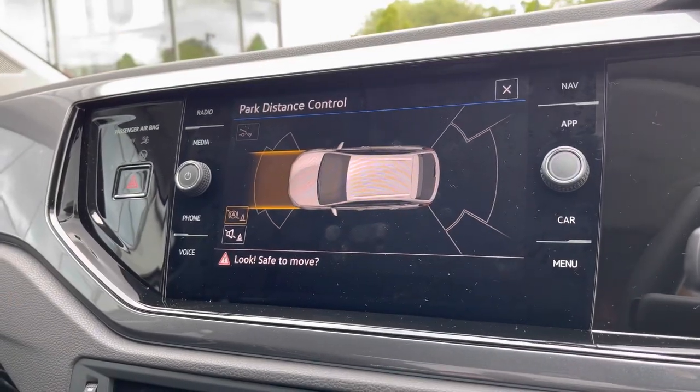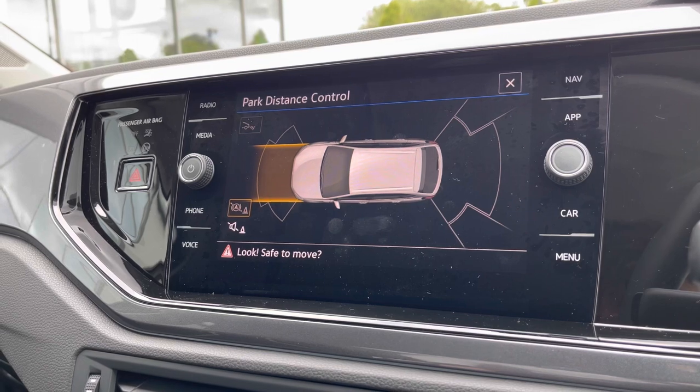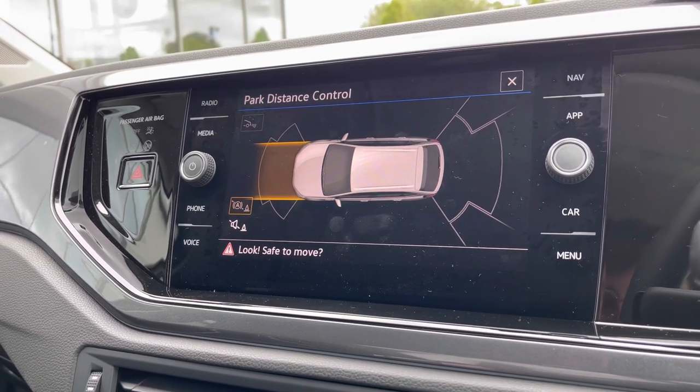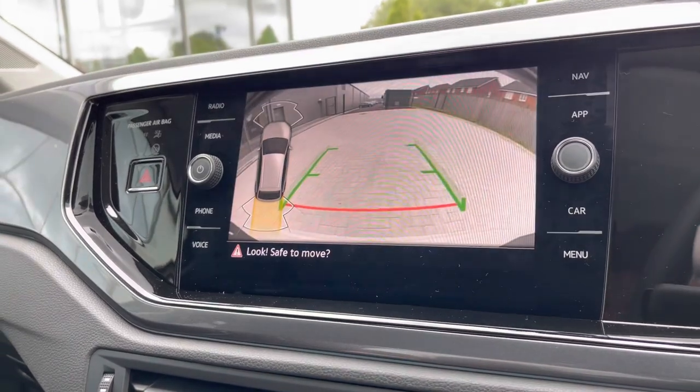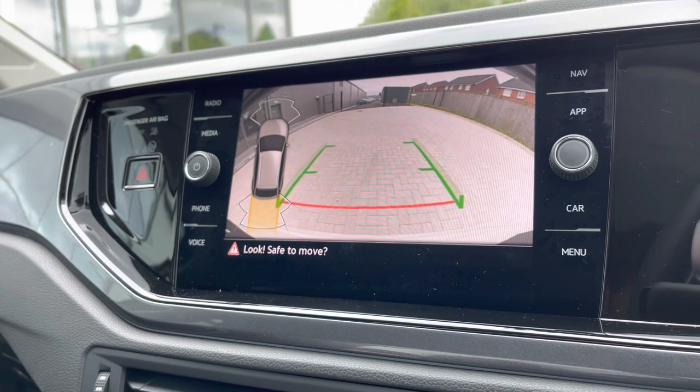Into our park distance control, we have the parking sensors and park assist functionality available, making it much easier to park at places like shopping centres where it's traditionally a bit tight. When you put the car into reverse, you also gain access to the rear camera, ensuring confidence and safety on every manoeuvre.